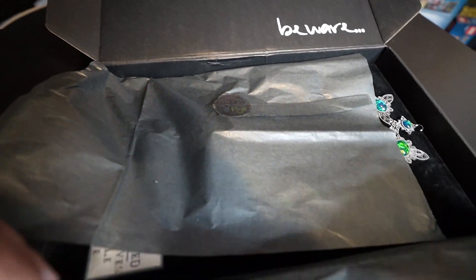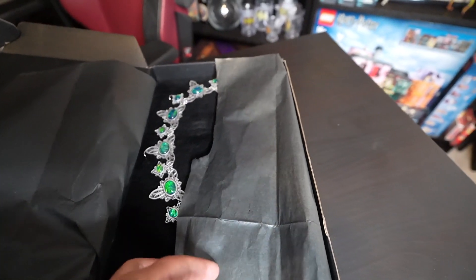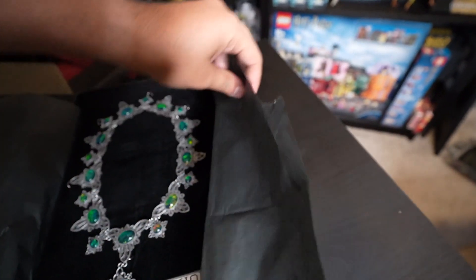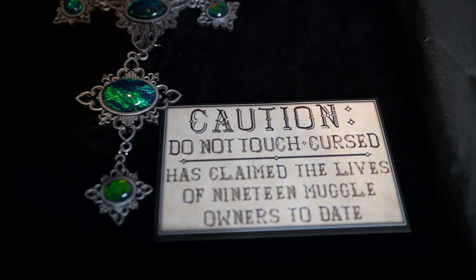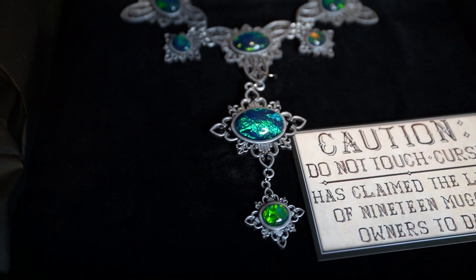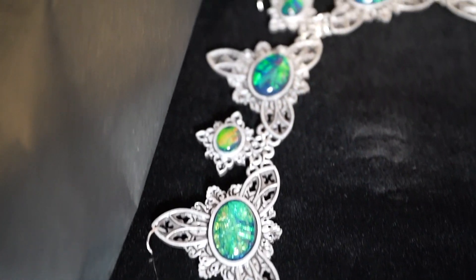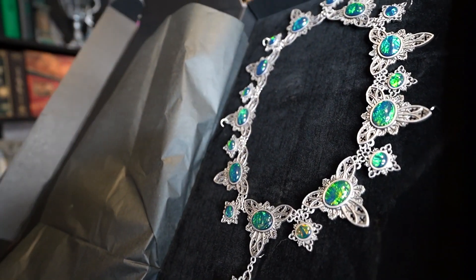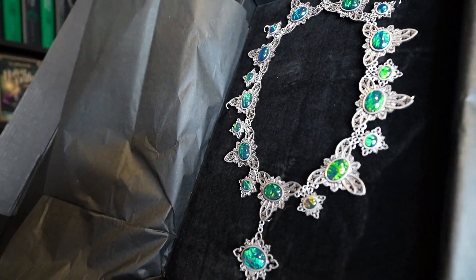Everything is handmade. This item is called the Jinxed Necklace. It is made of non-metallic materials — ABS — and the stones are randomly arranged to give each piece a unique touch. They change color from green to orange or a blue tone depending on the light. The necklace is for display purposes only and does not open to avoid damage. It is 100% handmade and hand-painted. Production of each necklace takes up to 18 hours and it is made to order.